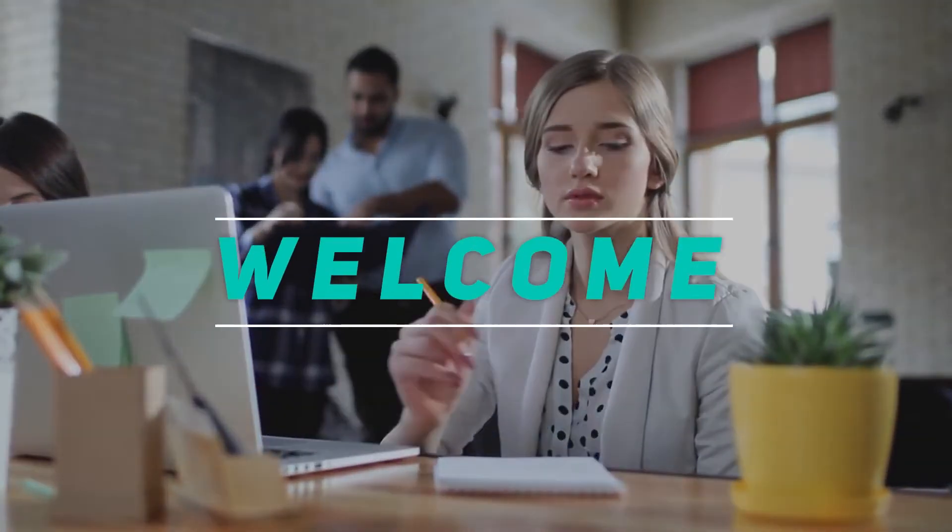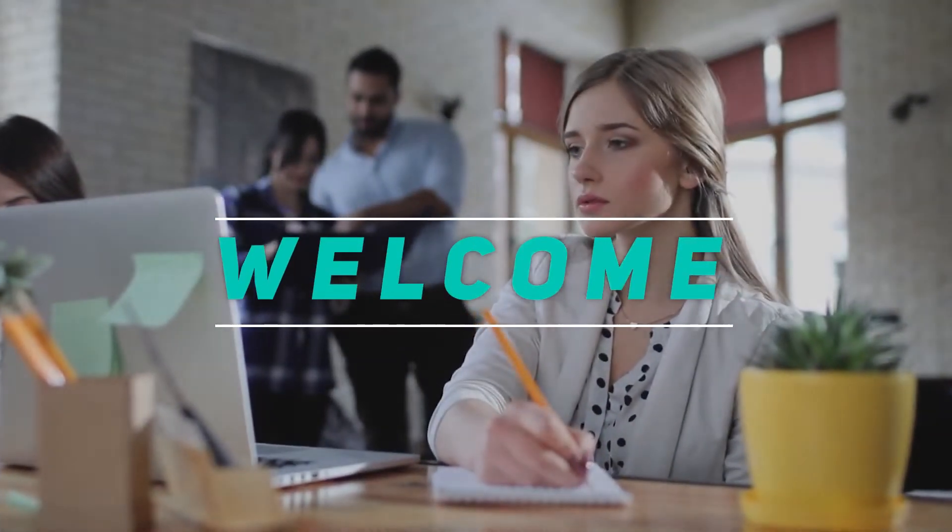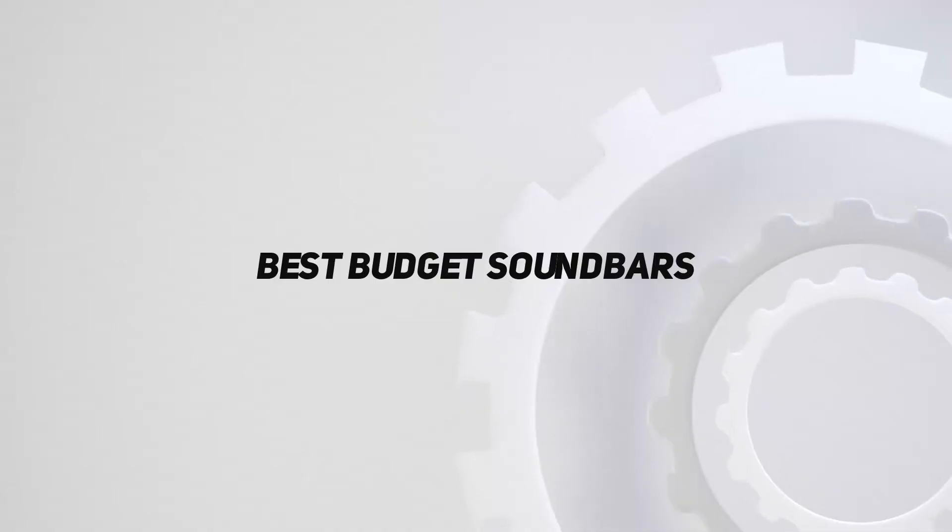Hey, welcome back to my channel. In this video, I'm gonna talk about top 5 best budget soundbars.